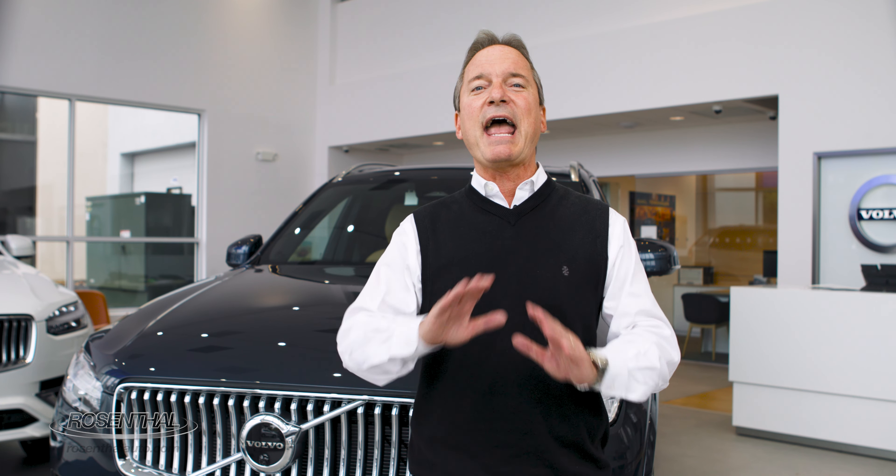For the 2023 model year, Volvo gives you a nice selection of XC90s to choose from depending on your driving needs and budget ranges. And the names have changed this year, so let's take it a step at a time.